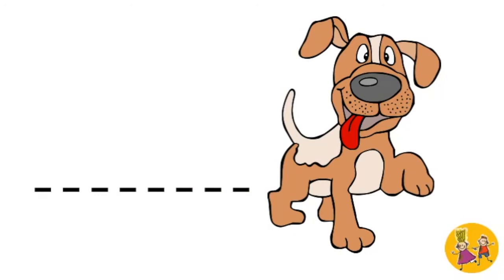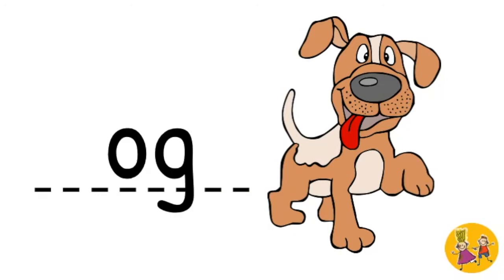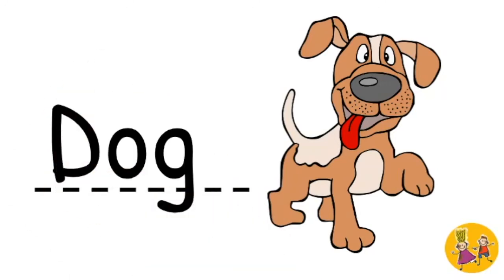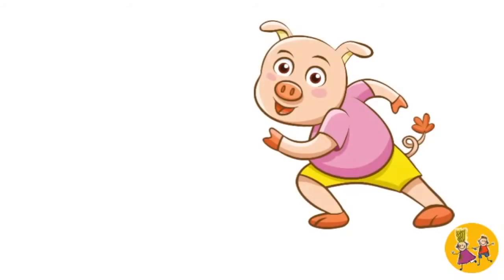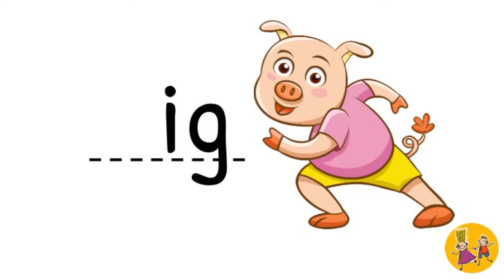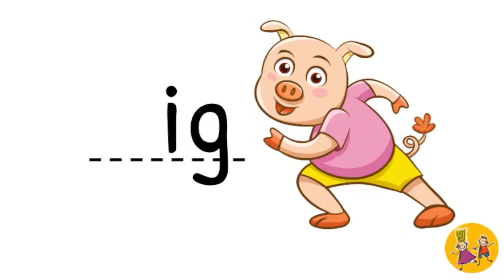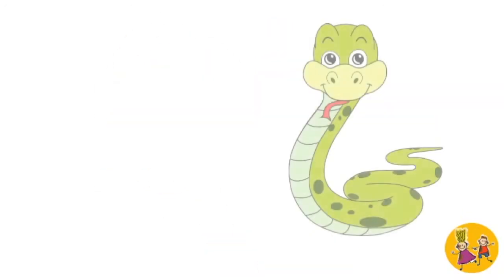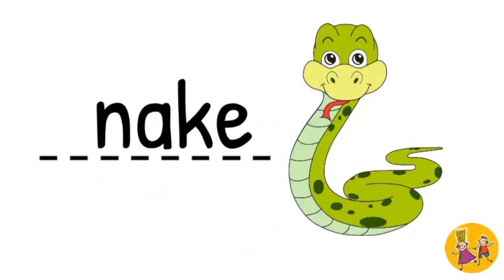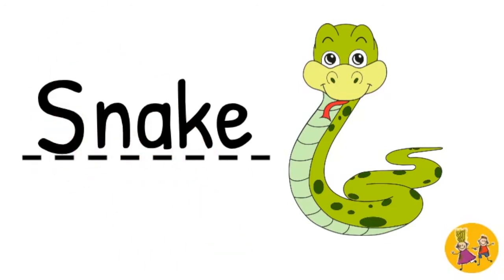Dog. D. Dog. Pig. P. Pig. Snake. S. Snake. Good job.